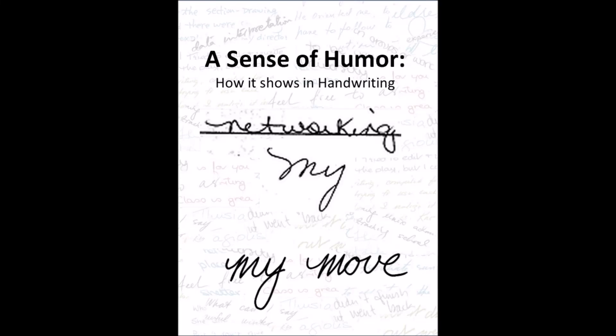A sense of humour and how it shows in handwriting. Humour or a sense of fun shows in writing in the initial stroke going into the m or n, upper or lower case. It's the wavy curved initial stroke that indicates the humour.